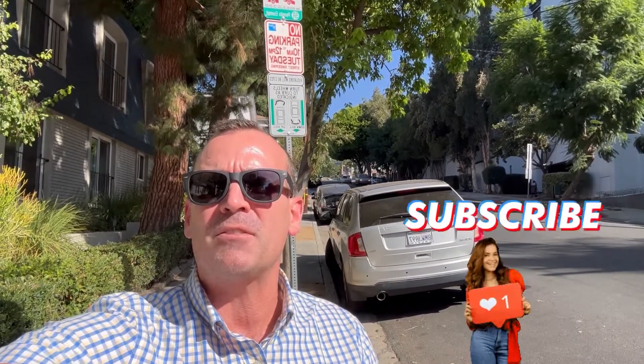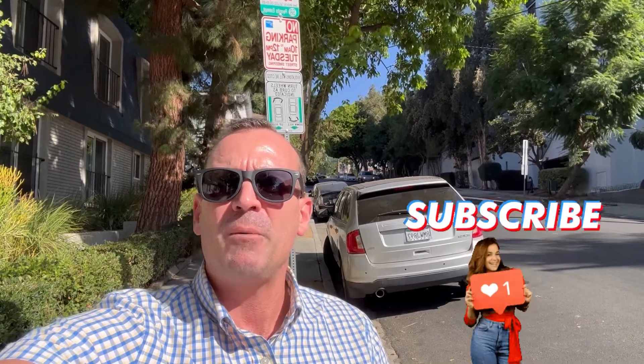But before you watch this video, please do me a favor — hit the subscribe, like, and comment button. We'd love to see you on all our adventures. But let's get right into it.